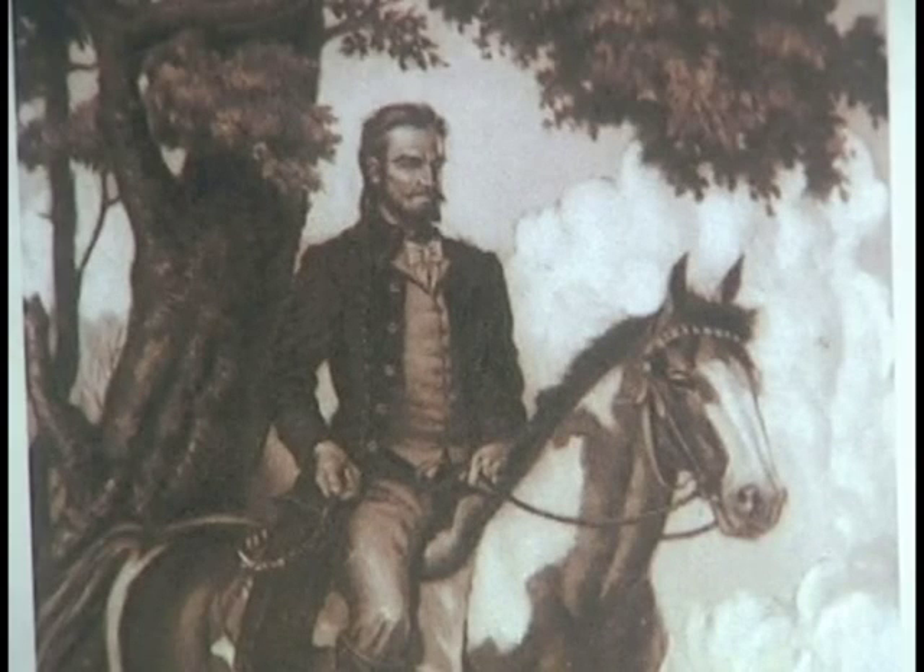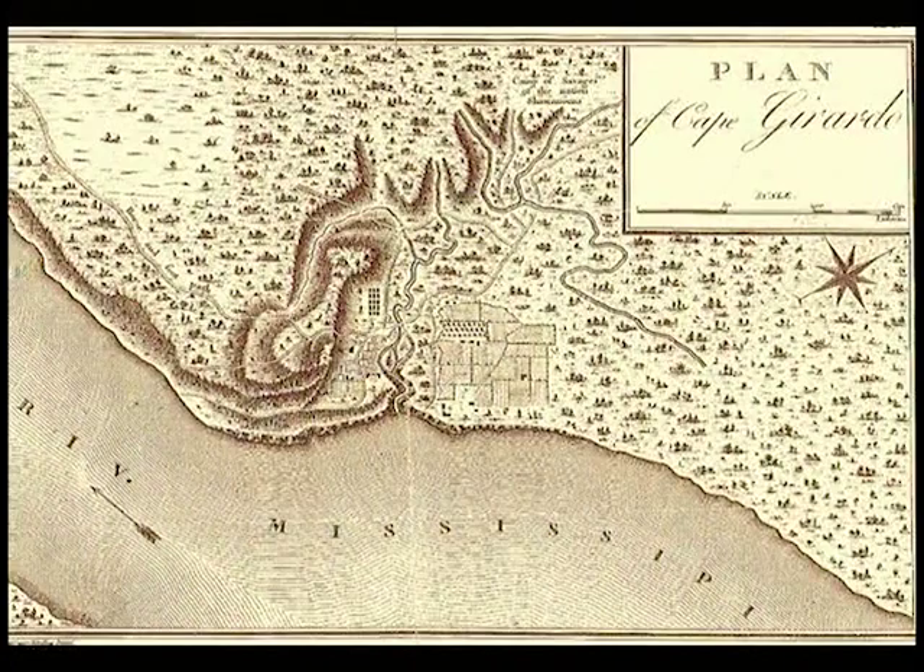Lewis Lorimer was appointed by the Spanish as the commandant of the Cape Girardeau district of this portion of the land bordering the Mississippi River. In time, he founded the city of Cape Girardeau, Missouri.